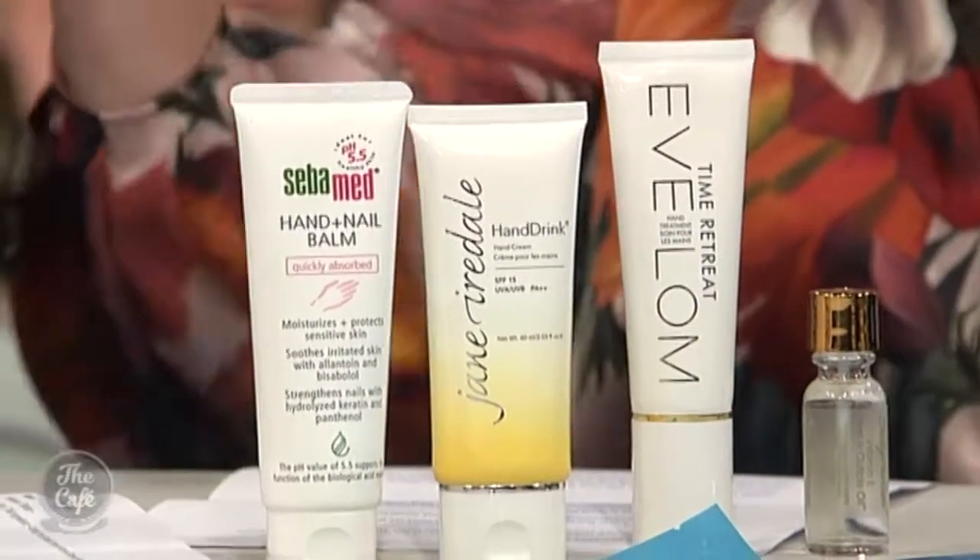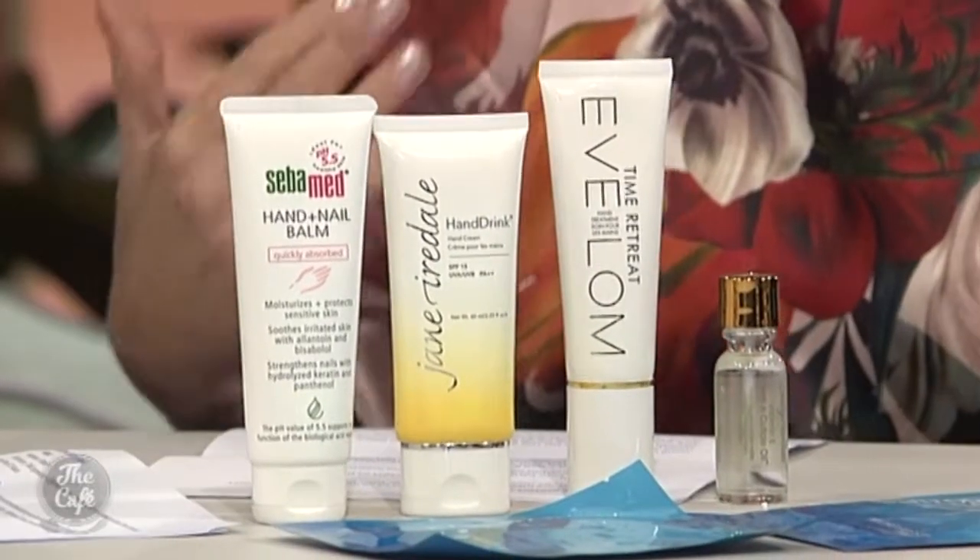The other really important thing is sunscreen in your hand cream, because we're all driving with our hands on the steering wheel, and UV rays come right through the glass. You often find that one hand is more damaged than the other from driving — same as one side of your face.